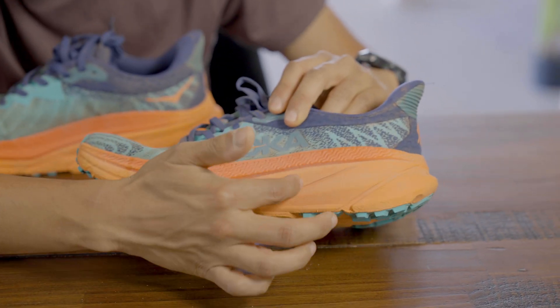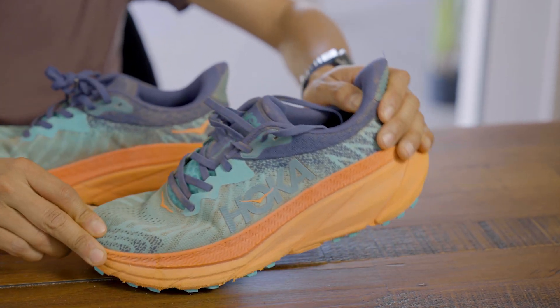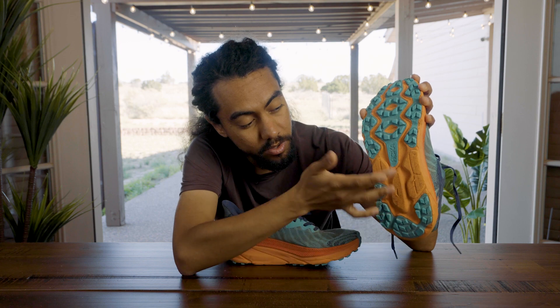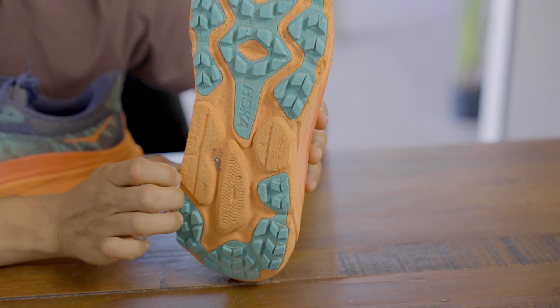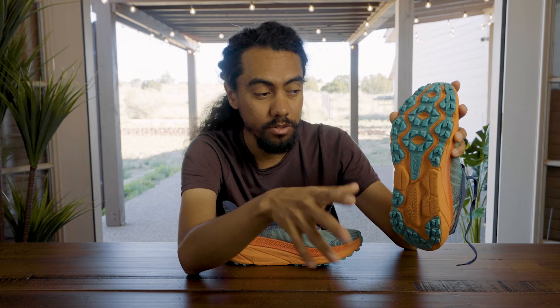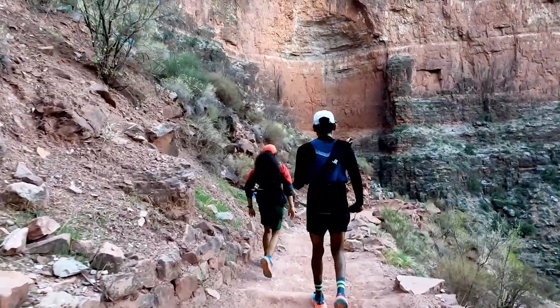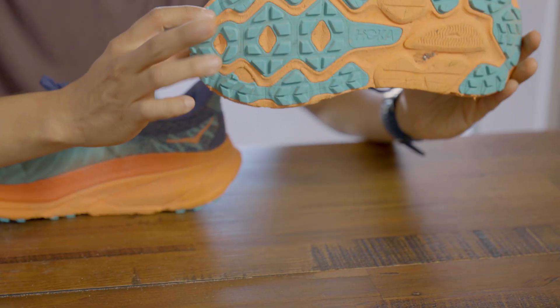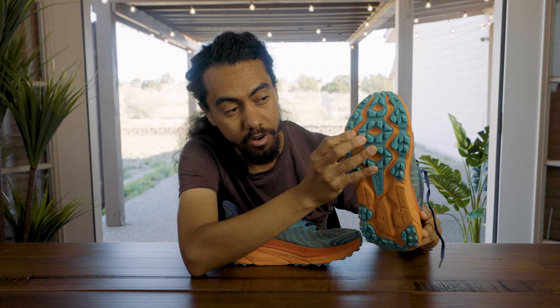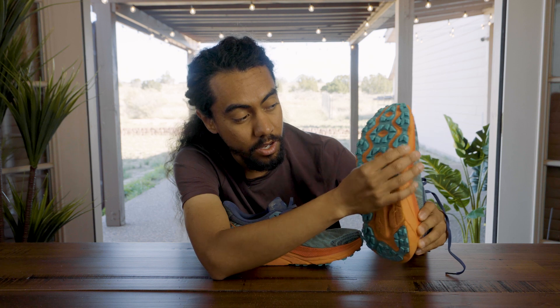Moving down to the midsole, it looks like there might be two different layers, but it really feels like the same density — giving you that signature Hoka ride with the rocker that carries you through. Flipping to the bottom, you'll see exposed EVA midsole for a comfortable road ride, because trail runners on the road can sometimes feel uncomfortable. However, if you get onto dirt, you do get braking traction in the back from trail tread. It's not super sticky or rubbery, but if you're on your forefoot a lot, you get secure traction up front from that green outsole with closer-knit trail lugs.